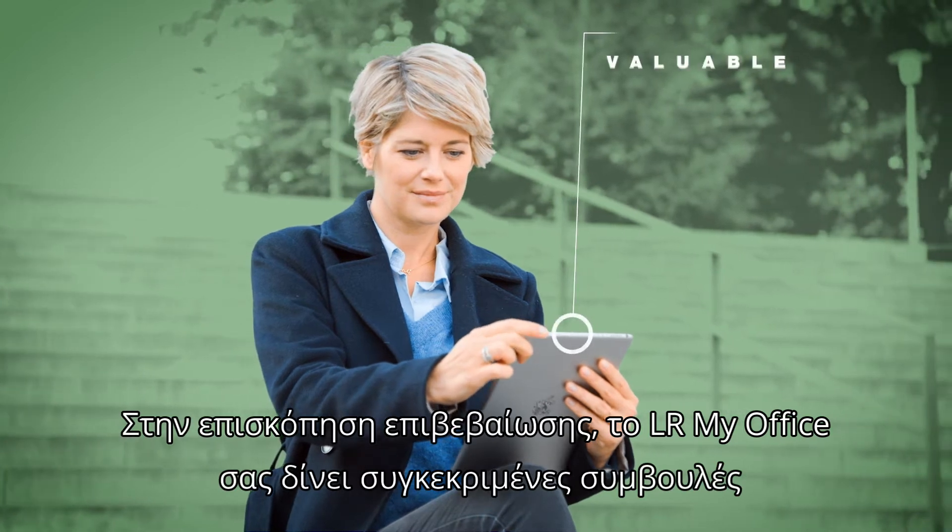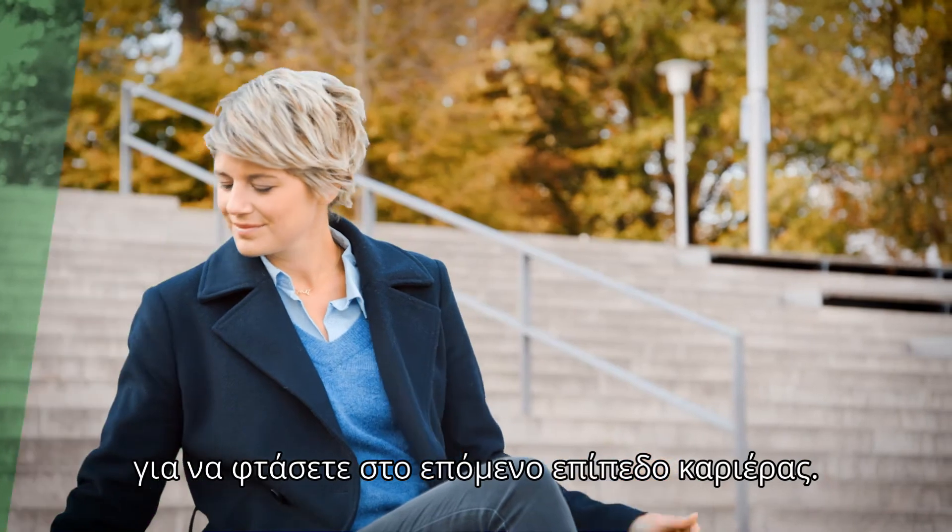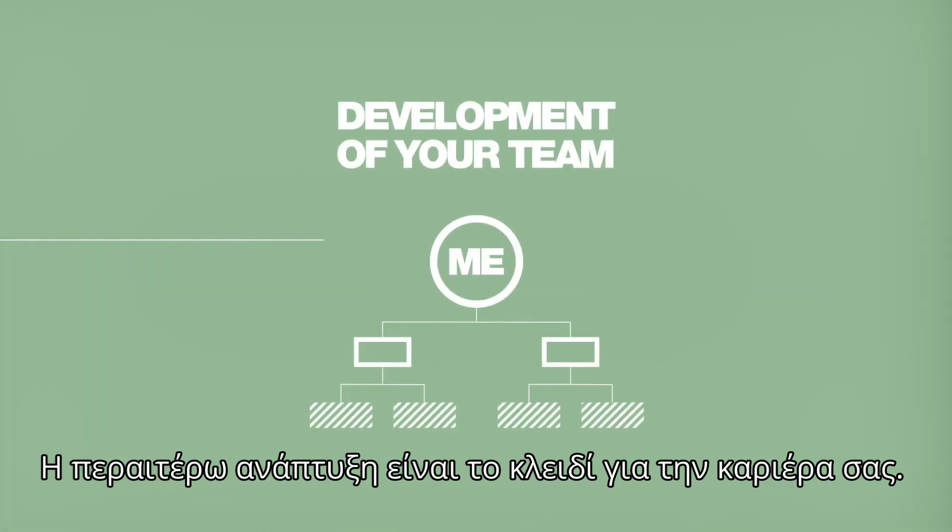In the qualification overview, LR My Office gives you specific tips for reaching your next career level. The further development is the key to your career.